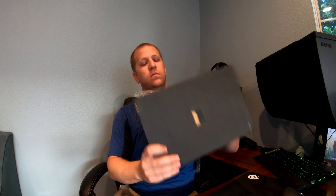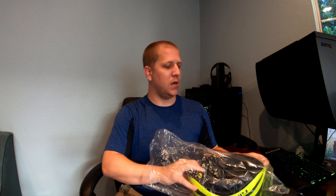Let's get into the Aether MIPS and get it open. Pretty minimal packaging — I really like that. You have two recyclable cardboard boxes and your warranty information. Let's get it out of this bag and we'll take a quick look at it and what the features are.